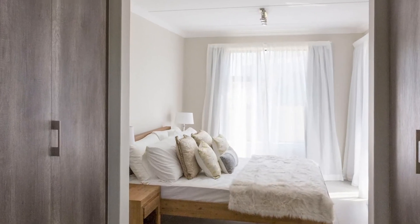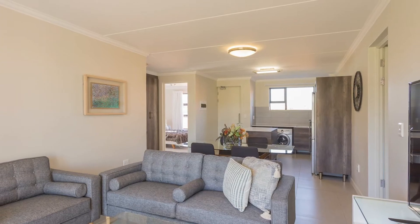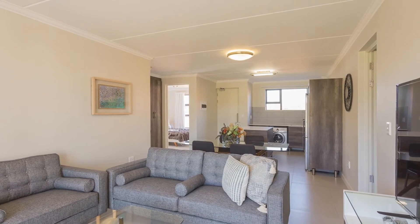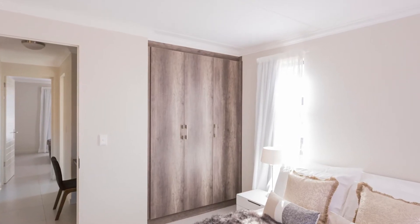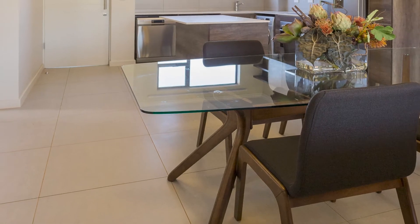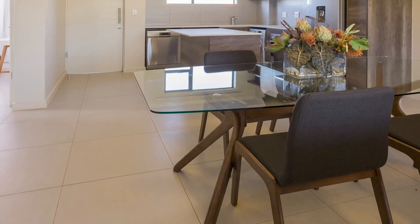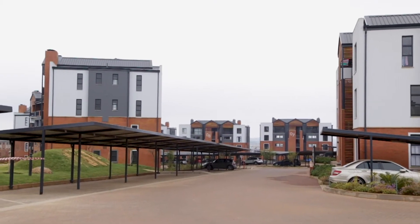The units are selling from about R880,000 for one beds, two beds from about R1,340,000, and three beds from about R1,690,000. These are directly from the developer, so no transfer duty is payable. These units are also available for rental.